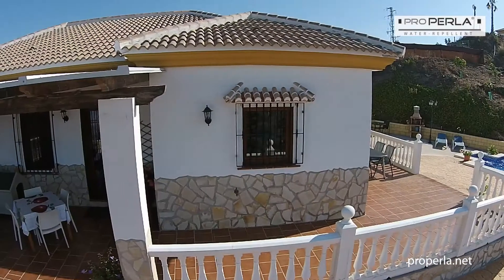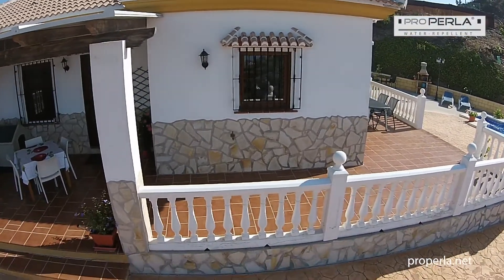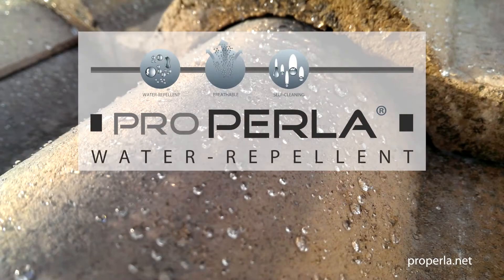The less moisture in building fabric, the more energy can be saved. ProPerla — the ultimate weather protection.